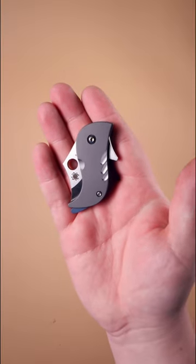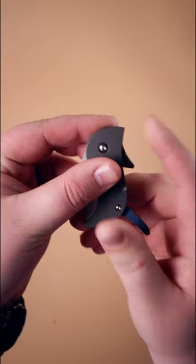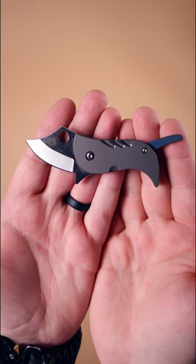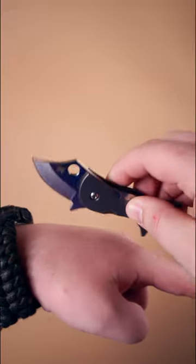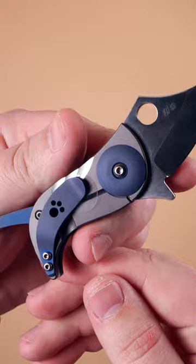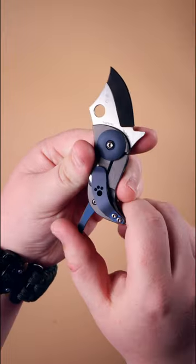Ever seen a knife with a tail? Now you have with the Spyderco Pochi. Designed by Japanese custom knife maker Kazuyuki Sakurai, the Pochi fits in nicely with his line of dog-shaped knives. Pochi roughly translates to spot. But this knife is more than just canine — it's also a useful everyday carry cutting tool.